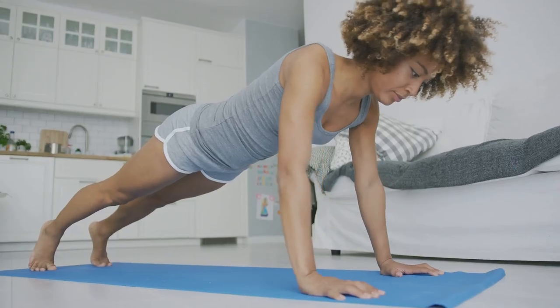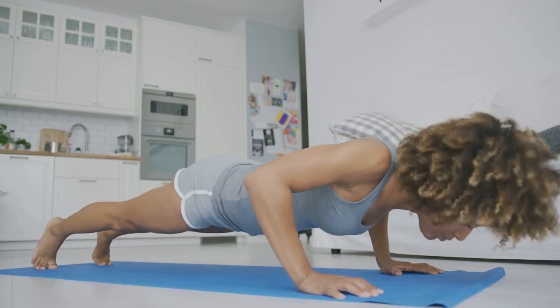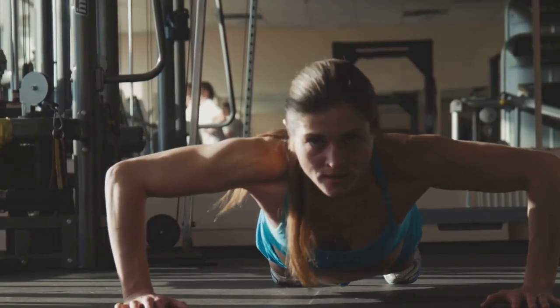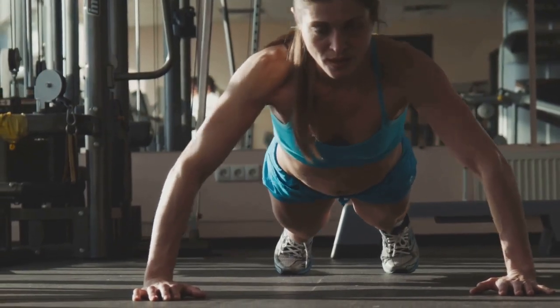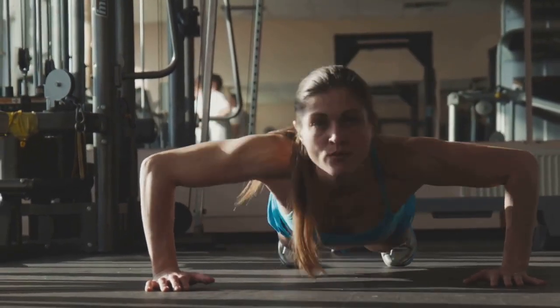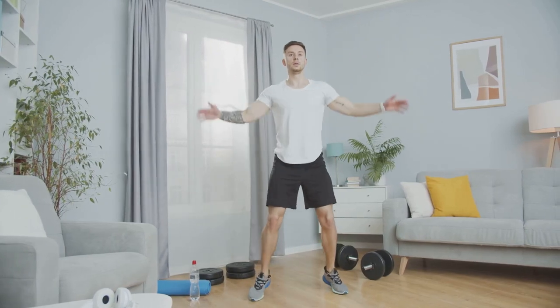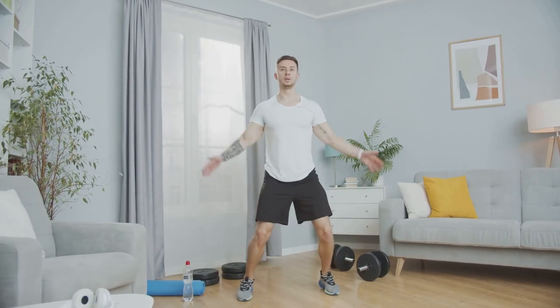Imagine completing a workout that challenges your legs, core, back, arms, and shoulders all at once. Full-body exercises such as squats, push-ups, and lunges recruit multiple muscle groups, maximizing calorie burn and muscle activation. This translates to improved strength, endurance, and overall fitness in a fraction of the time.